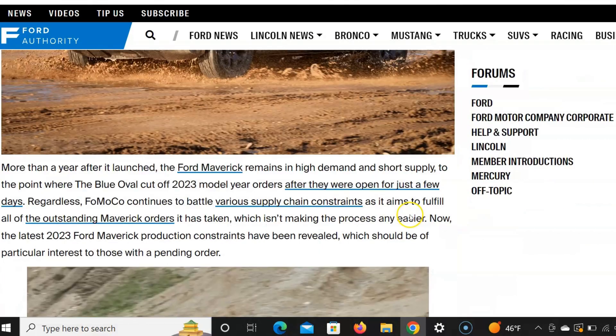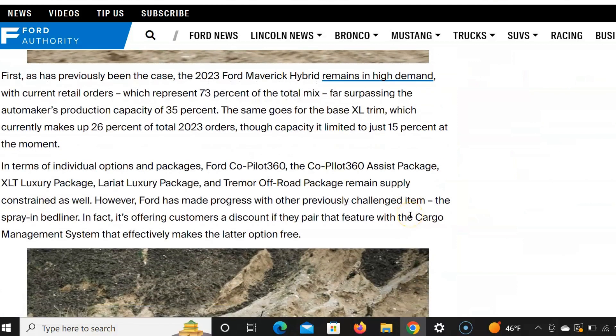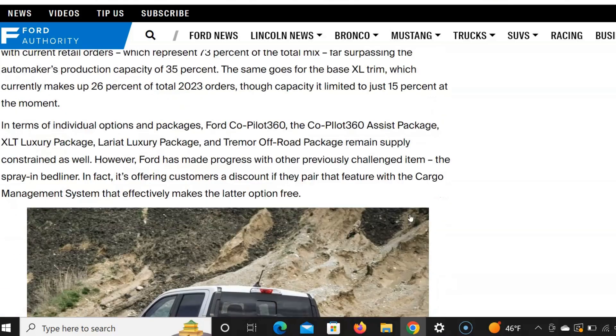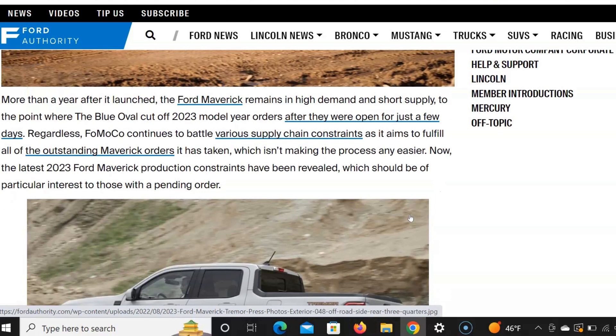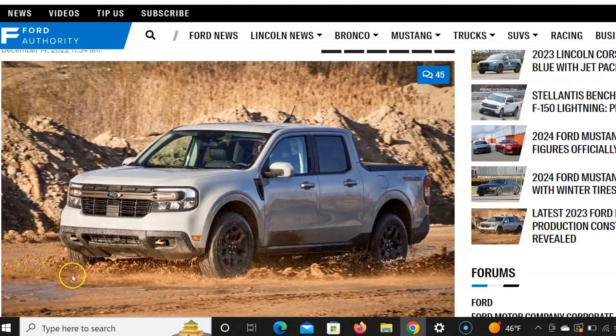Looking on Ford Authority, they're talking about the same thing — capacity, making the switch, and the constraints. It's just crazy right now. Hopefully people can get their orders as soon as possible. Make sure you all like, subscribe, and comment down below. Talk to you all later, bye.